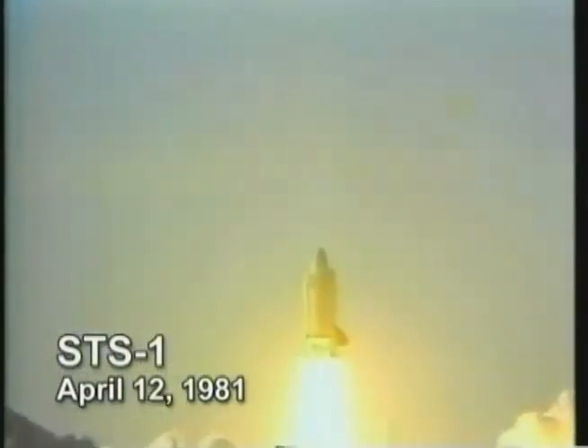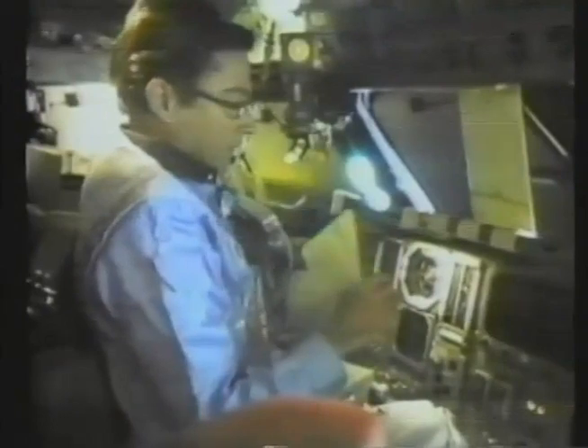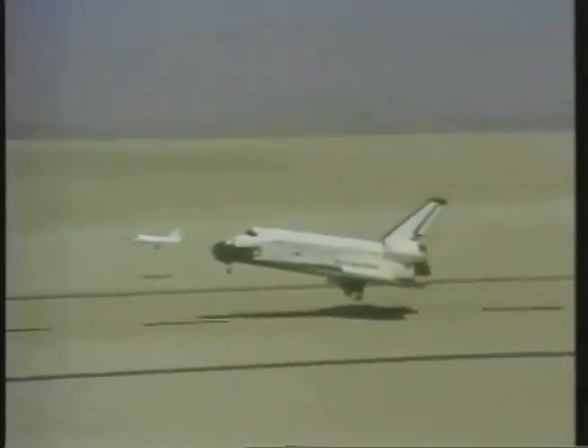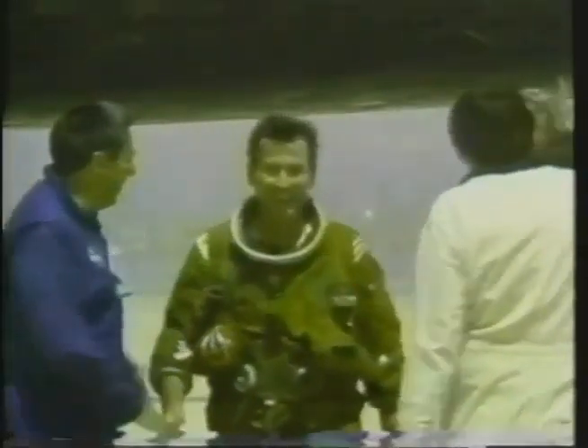The first shuttle flight blasted off from Pad 39A at KSC on April 12, 1981. After this successful mission to test the orbiter's main systems, it returned to Earth as scheduled, landing at Edwards Air Force Base in California, with the KSC landing convoy standing by.